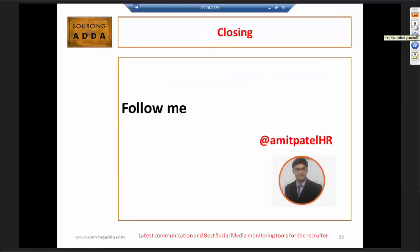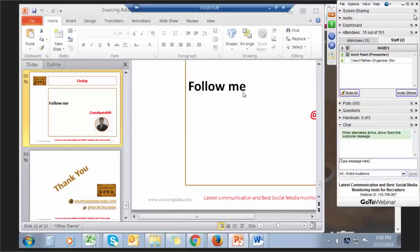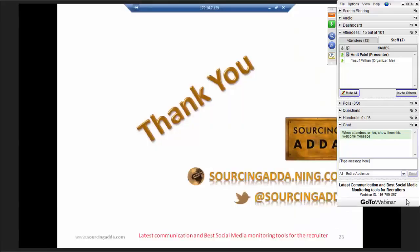Thank you all for listening to me. Thank you so much for such an informative session — I'm sure all of us have enjoyed it. If anyone has questions, you can ask us, or you can email us any queries. Thank you so much, Amit, once again. Thank you, Neha, for the wonderful session. Our pleasure. Thank you everyone. Bye-bye.